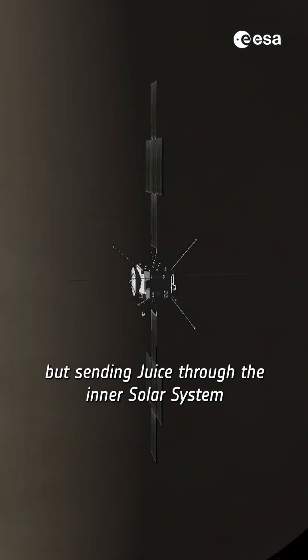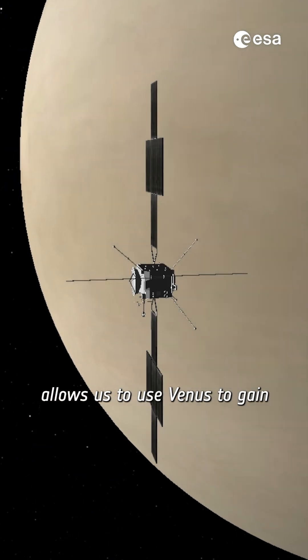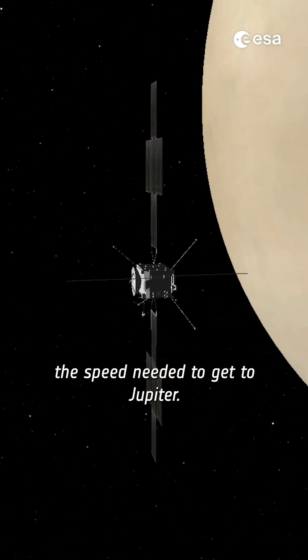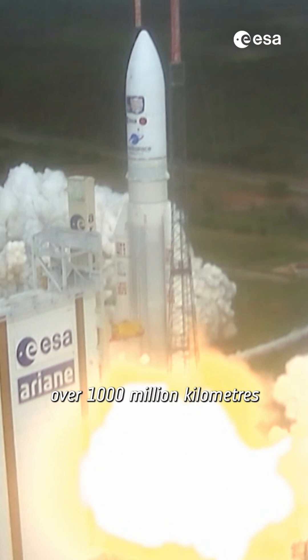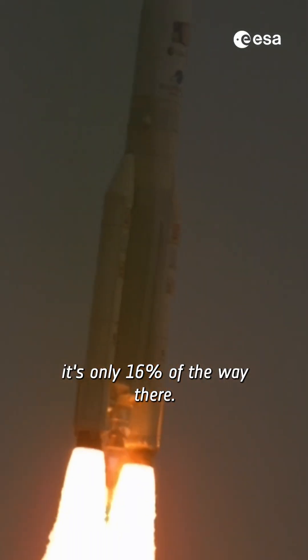This may seem counter-intuitive, but sending JUICE through the inner solar system allows us to use Venus to gain the speed needed to get to Jupiter. Even though JUICE has already travelled over 1,000 million kilometres at the time of this video, it's only 16% of the way there.